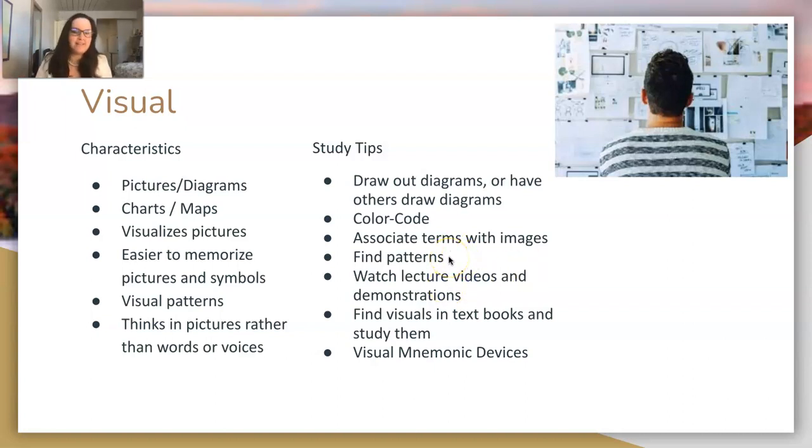Anytime you're trying to memorize something, look at visual patterns. Watch lecture videos and demonstrations — always include a visual component to your learning. When in doubt, look at a YouTube video or diagrams online. Find visuals in your textbooks and study those instead of blocks of text. Picture books are actually pretty useful.